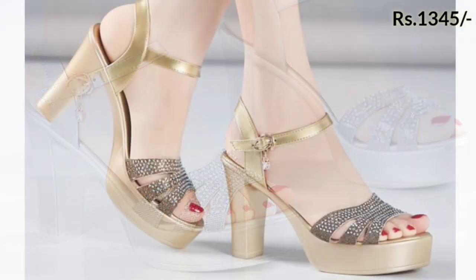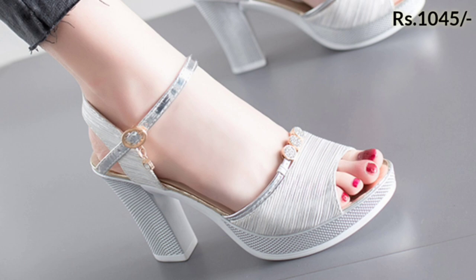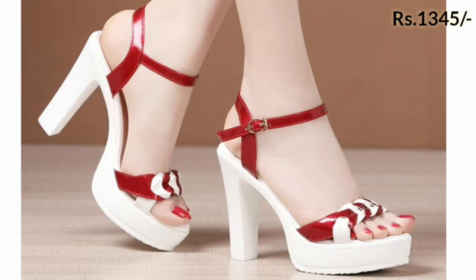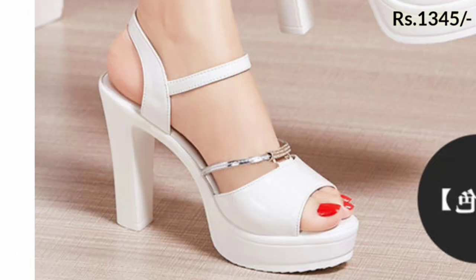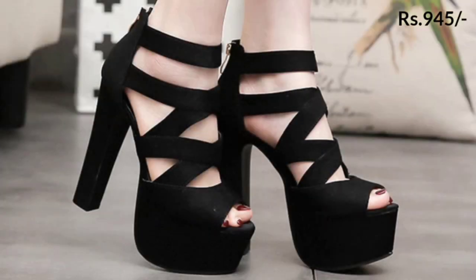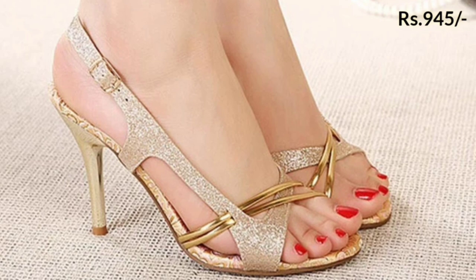Please watch this video till the end because I have added some special and selected pairs of footwears for you. Here you can see the block heel designs — high block heel designs — and the color patterns are very unique. The color combinations are very good, and here you can see the white color collection as well as some black colored ones with open front, all of which are very beautiful.